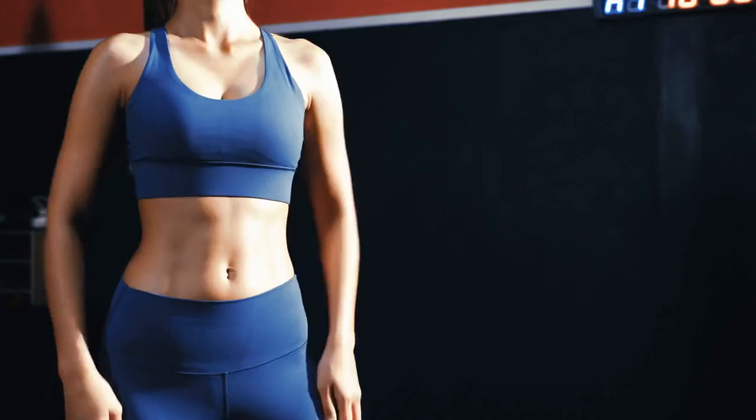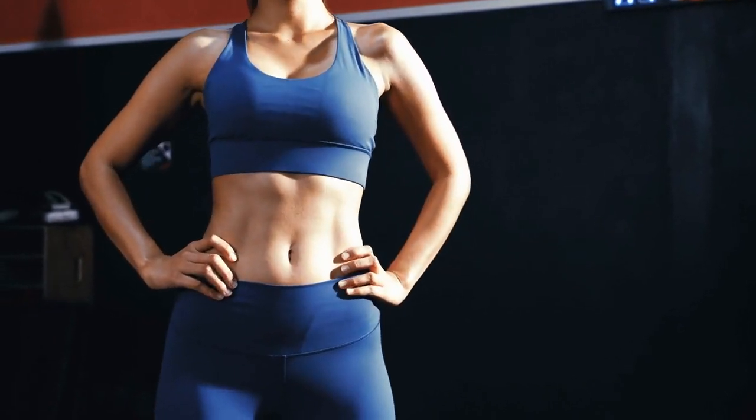Exercise 10: Standing Ab Twist. This isn't just about looking great — it's about feeling fantastic.